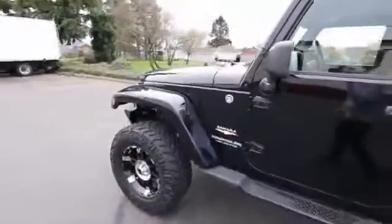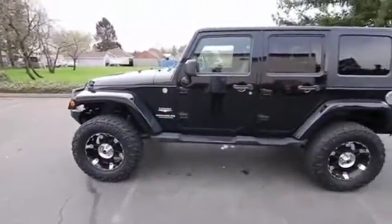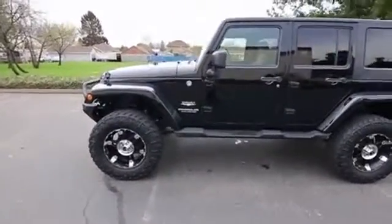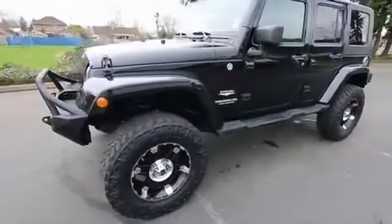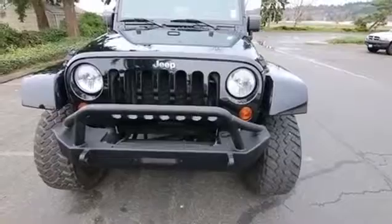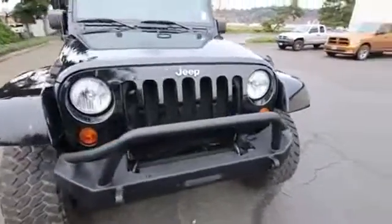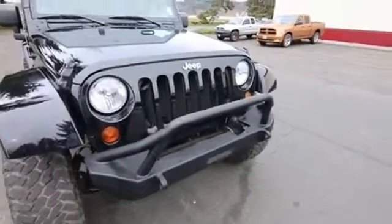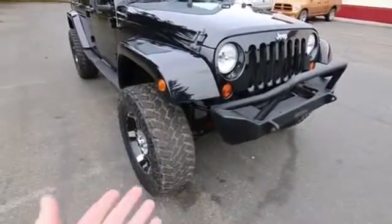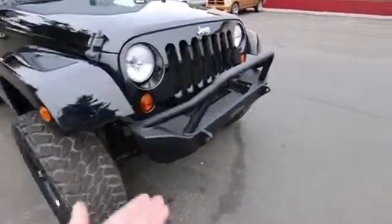This one has a removable hard top, and the really nice part is it has some aftermarket features. It looks like it has a lift kit as well as an aftermarket wheel and tire package. A lot of people do that to their Wranglers, so the previous owner spent all the money doing that — better they do that than you, because you're not going to pay the same premium they did adding the lift kit, wheel and tire package, and custom front bumper.